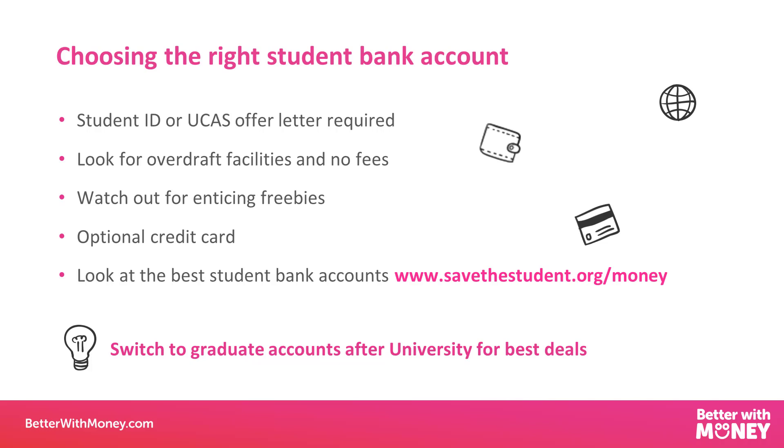Some student bank accounts will also offer a credit card. Used sensibly, this can be a great way for your child to build up their credit rating for future house purchases. But if they miss repayments, it will have a detrimental effect. So if they are going to use it, suggest they set up a direct debit to make sure the monthly balance is paid. Our girls use it for their monthly food shop and then make sure they've got enough to pay it off at the end of the month. Another tip is to shop around for bank accounts when they graduate, as they might get better savings rates elsewhere. The Save the Student website has brilliant information on student finance and bank accounts.